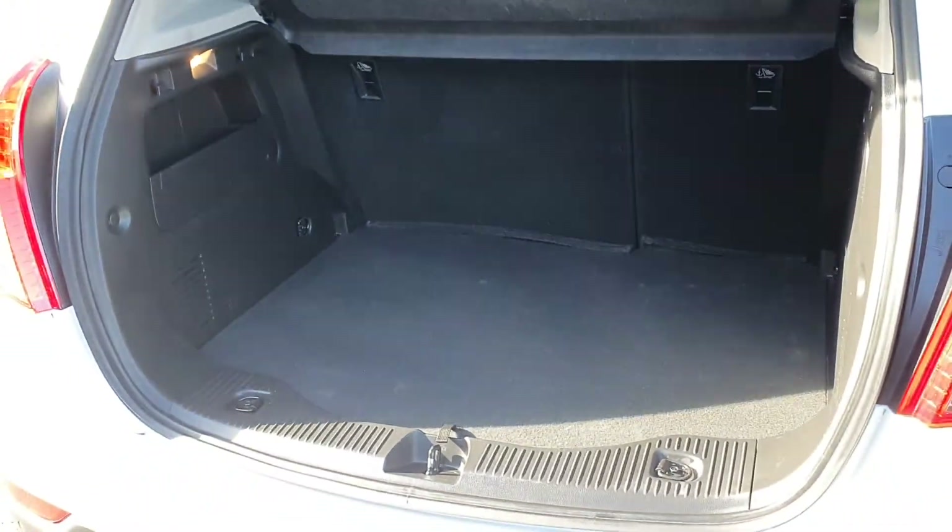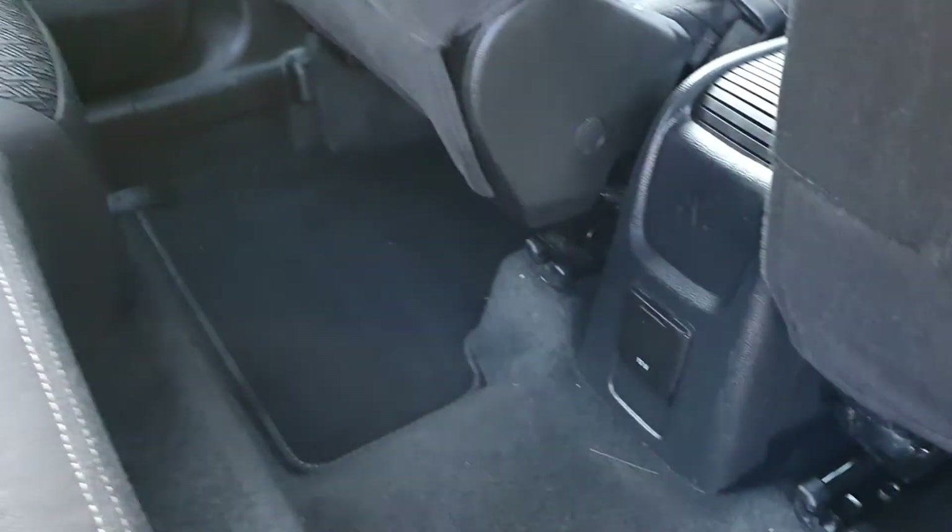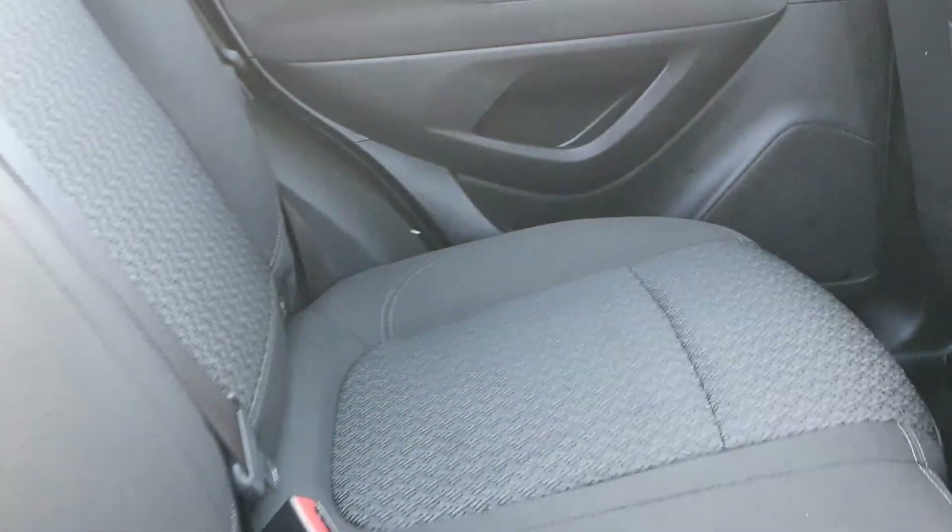You also have a nice big boot. You have black cloth interior with loads of legroom. There's a power point down there and ISOFIX points on either side.